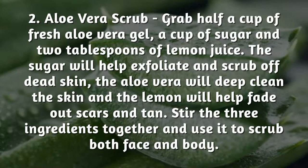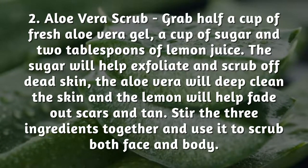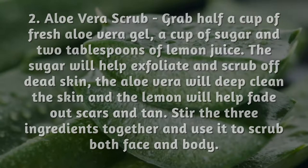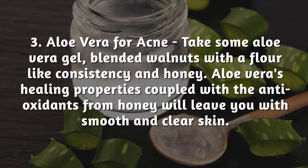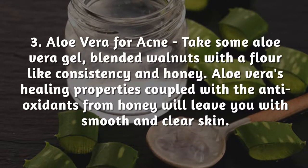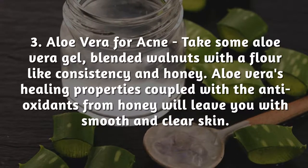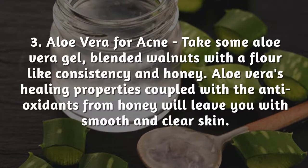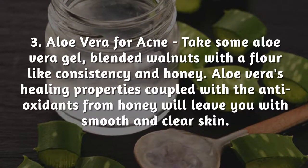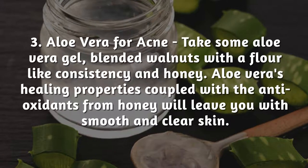Stir the three ingredients together and use it to scrub both face and body. Aloe Vera for acne: take some aloe vera gel, blended walnuts with a flour-like consistency, and honey. Aloe vera's healing properties coupled with the antioxidants from honey will leave you with smooth and clear skin.